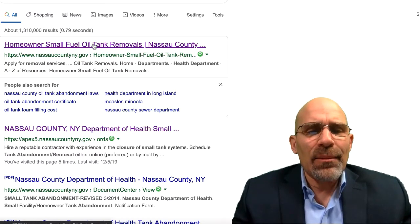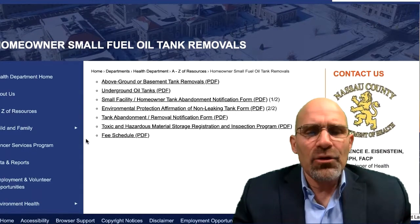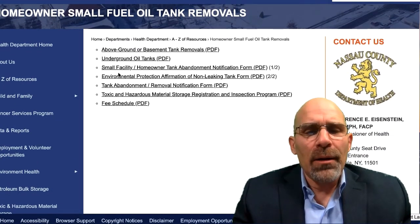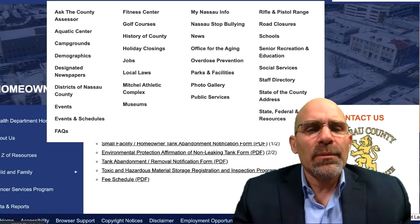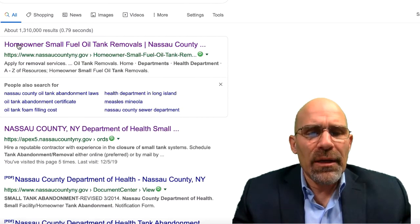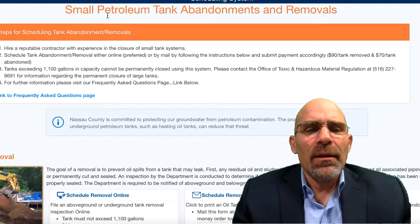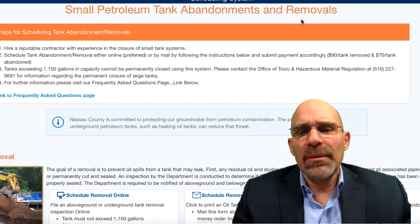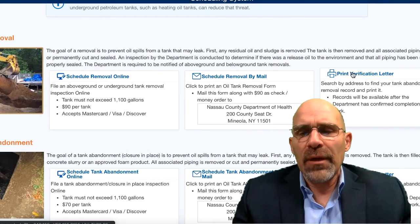On the Nassau County Department of Health website, you type in the street address. Go to Nassau County small petroleum tank abandonments and removals, scroll down to the bottom, and click 'Print Verification Letter.'